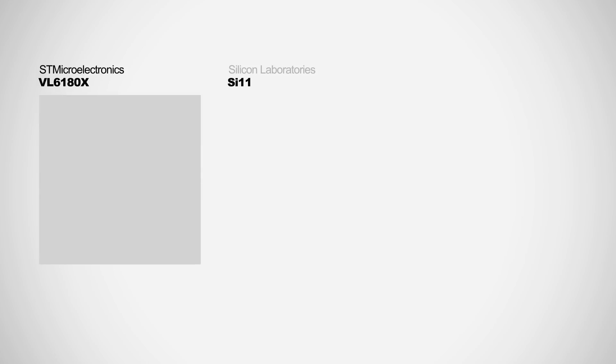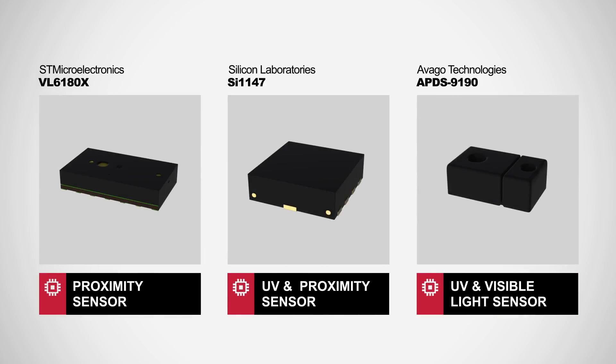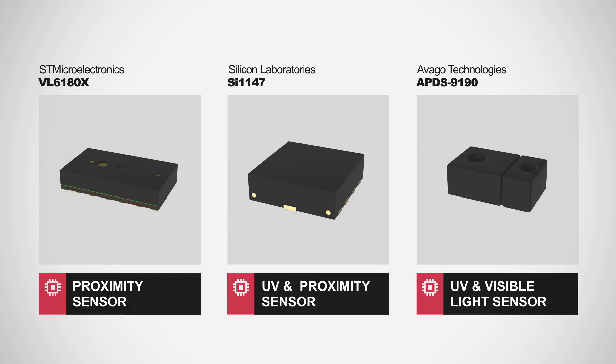For this Aero Product Insights, we will discuss three proximity and gesture recognition sensors from Avago, Silicon Labs, and ST Microelectronics using either infrared reflectance or time-of-flight calculations.